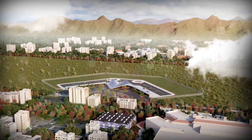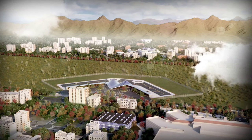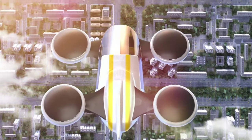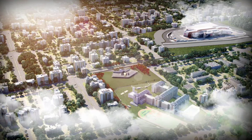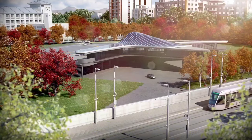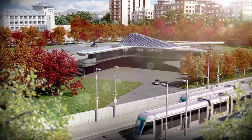Guided by stringent regulations and advisory frameworks from the Civil Aviation Safety Authority, CASA, the design and operation of VertiPorts prioritize safety, efficiency and sustainability. As these futuristic hubs take flight, they promise not just rapid transit but also a commitment to environmental stewardship, shaping a future where urban mobility transcends traditional boundaries, powered by innovation and governed by meticulous safety standards.